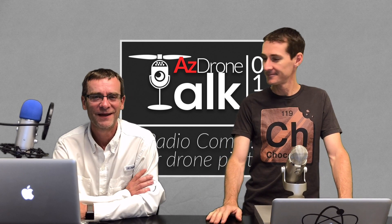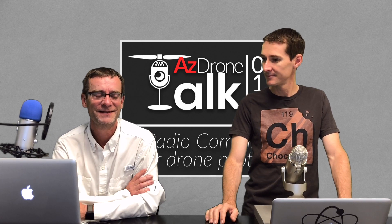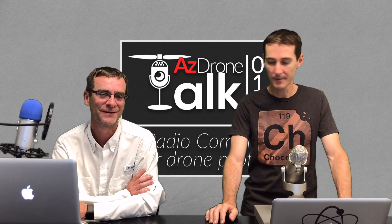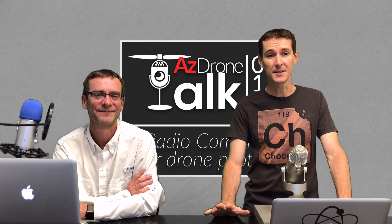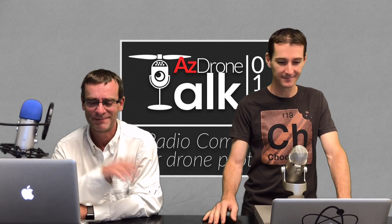As always guys, fly safe and have fun, and don't go jumping on the ATC bandwidth — we're not supposed to be there unless we're licensed. Practice listening because it takes a while to understand it. See you on the next episode.